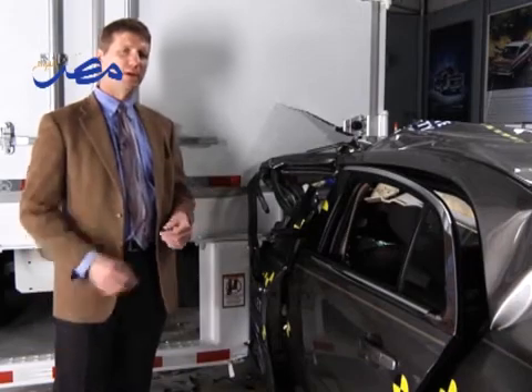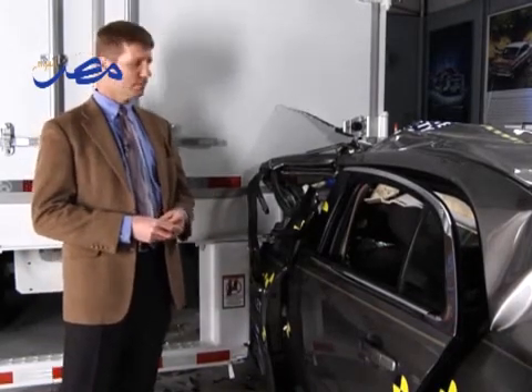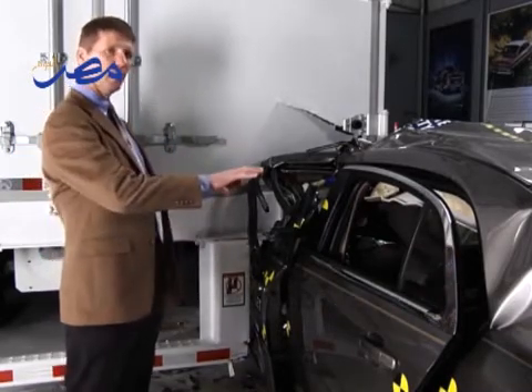All of the trailers in this series of tests had guards that met a Canadian standard, which requires that those guards be stronger than the current regulation in the United States. Even so, our research shows that cars are still vulnerable to underride when they hit the outer end of the bar.